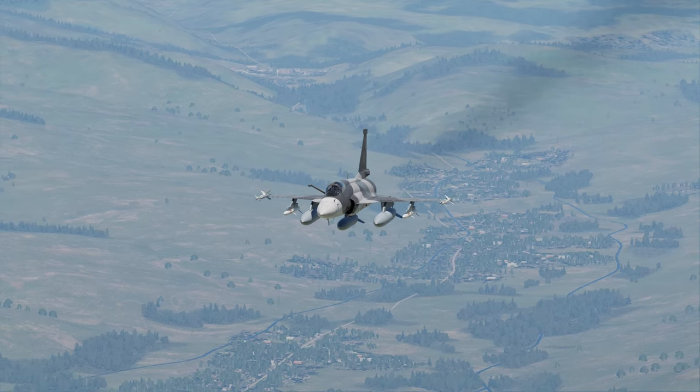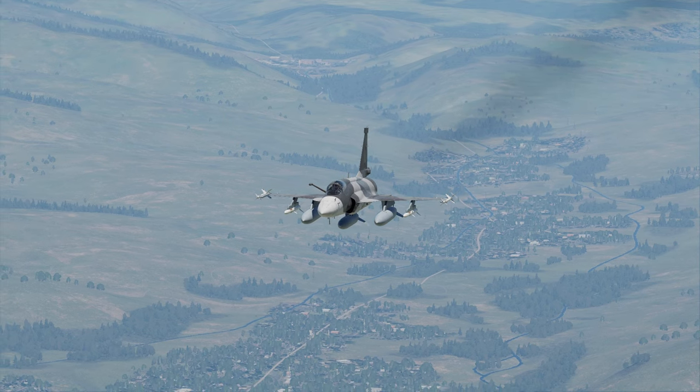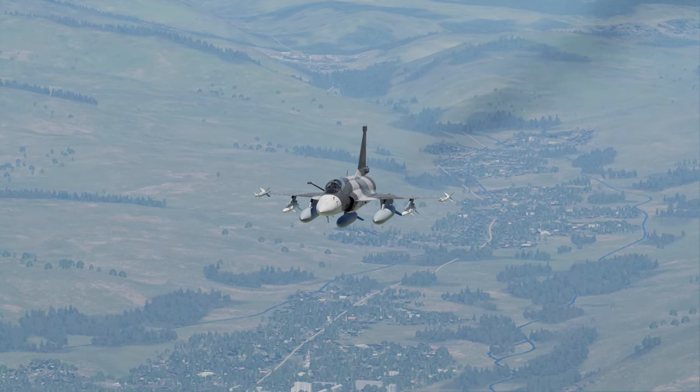Hello and welcome. In this video I'll be running through all of the JF-17 Thunder's weapons and ordnance. That includes air-to-air, air-to-ground, and anti-ship.